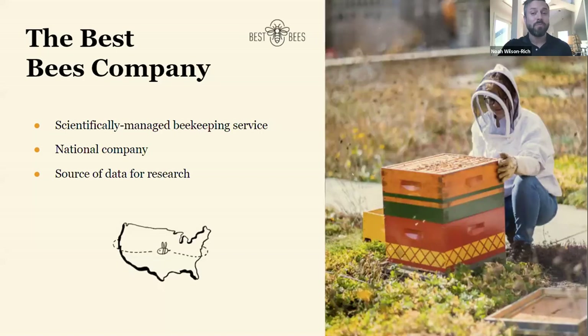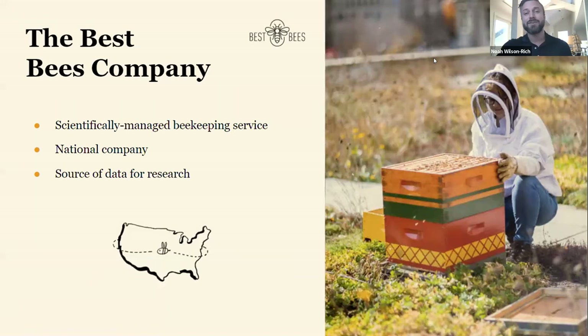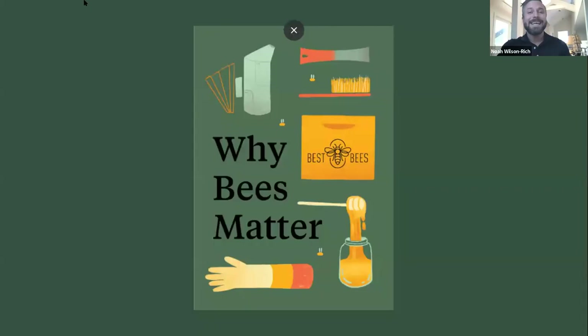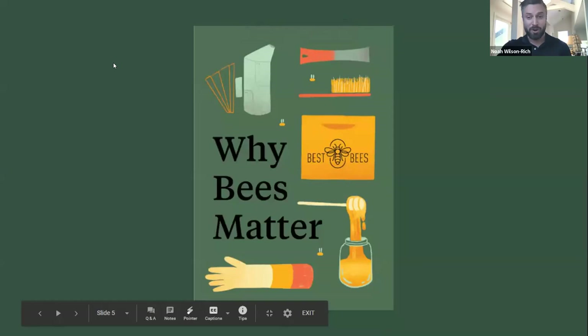The Best Bees Company's mission is to improve bee health and expand the bee population. We offer professionally managed beehives that allow you to make an impact. Our service package includes honeybee colonies and equipment with regular maintenance visits, including honey extraction and jarring, and on-call support. What makes us unique is our scientific approach to beekeeping — each beehive is a data-yielding beehive that lets us know how the colony is doing.